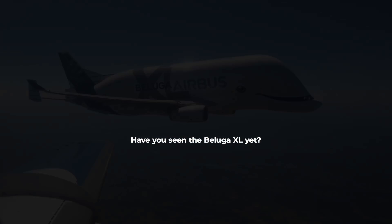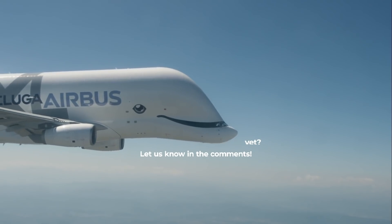Have you seen the Beluga XL yet? Share your experiences in the comments.